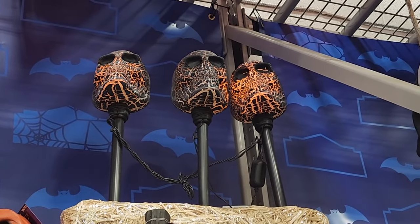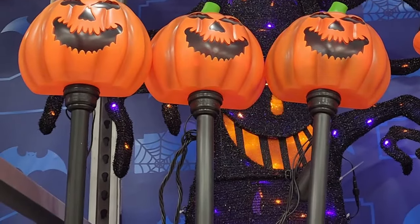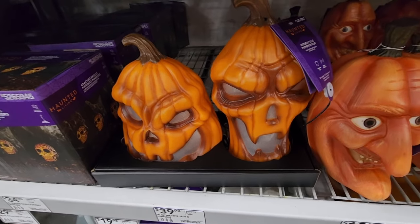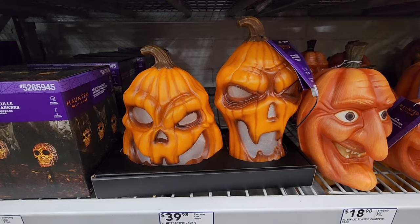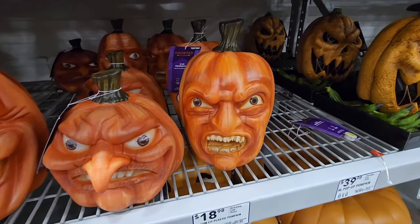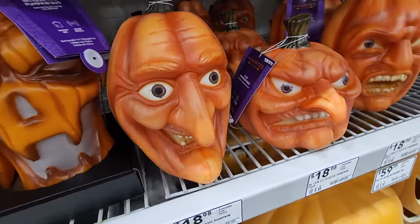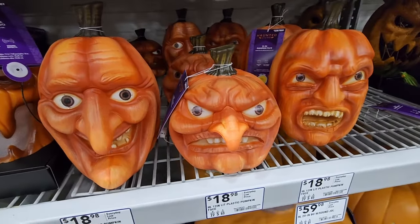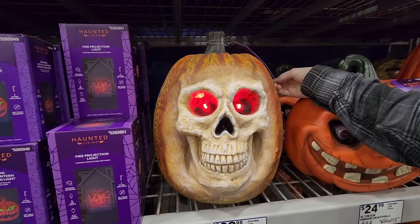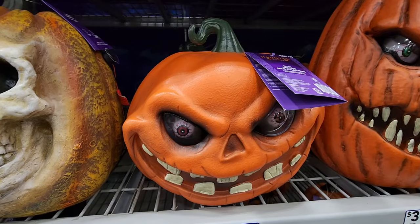$35 on the cracked skull lights. $29 on these lighted pathway stakes — how cute are they. You get 22 for $40 — hopefully if you get them they work. $19 each on the plastic pumpkins. $40 on this one. $25 on this one. $25 — you gotta plug this guy in to see it.